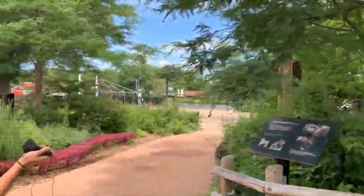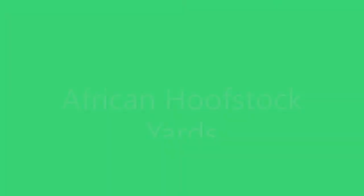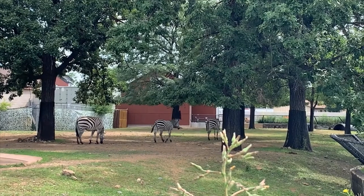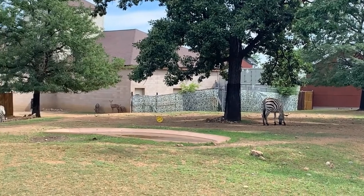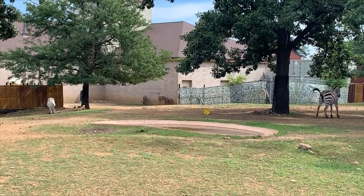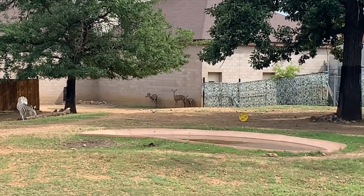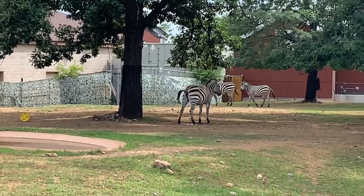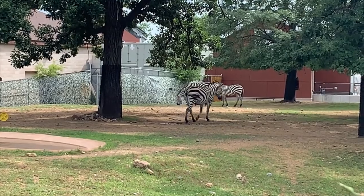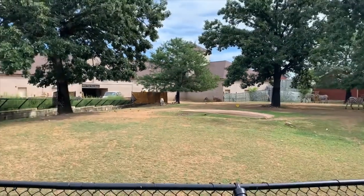We're going to visit our hoofstock animals next and keep making our way on the one-way path. The type of kudu we have here are lesser kudu. I got to go to the Indianapolis Zoo a few years ago and they had greater kudu — the size difference between our lesser kudu and the greater kudu is amazing. They're a very cool animal; I highly recommend looking up pictures online.